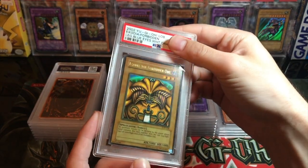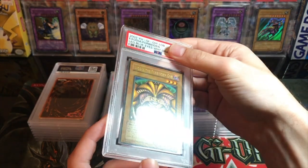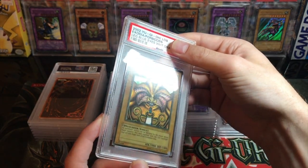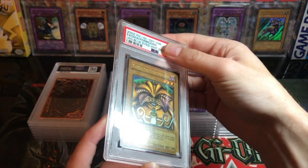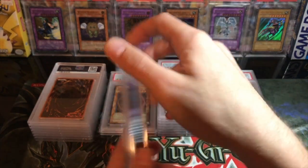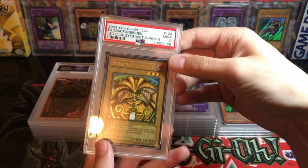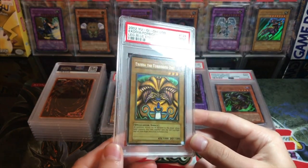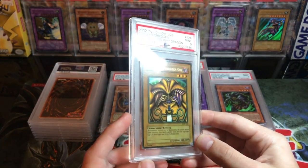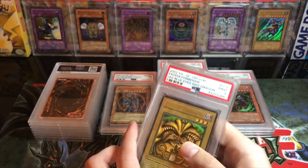Here is a really nice Exodia the Forbidden One — faded, awesome-looking card. I got this from an LOB auction completed a while ago on Instagram. This thing is super cool, and it got a mint nine. I was actually pretty happy with that because they sometimes don't grade faded cards well, but it was in pretty nice shape.